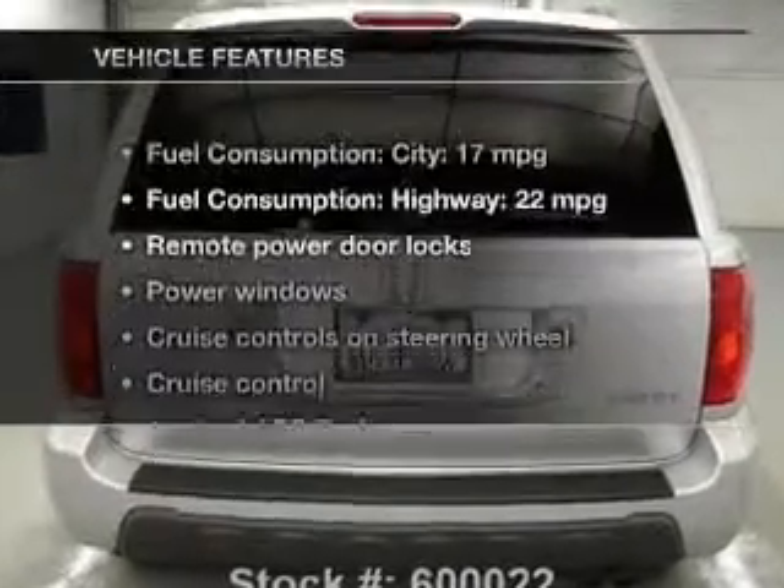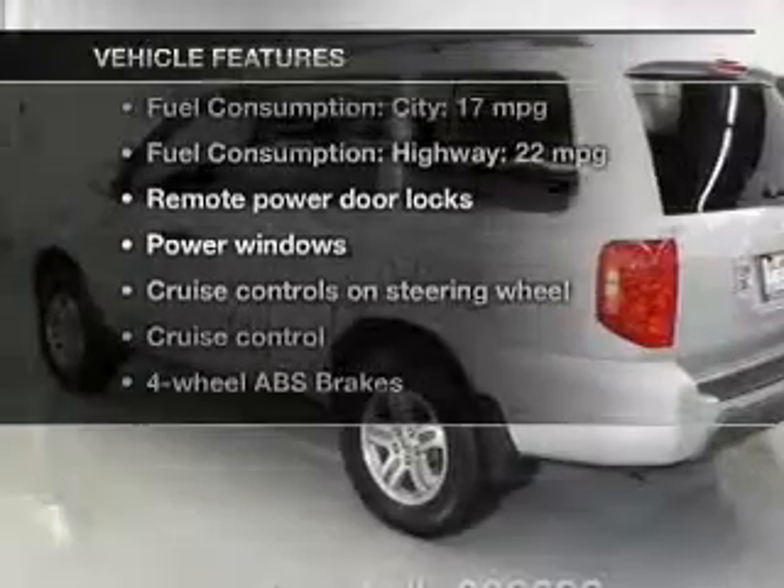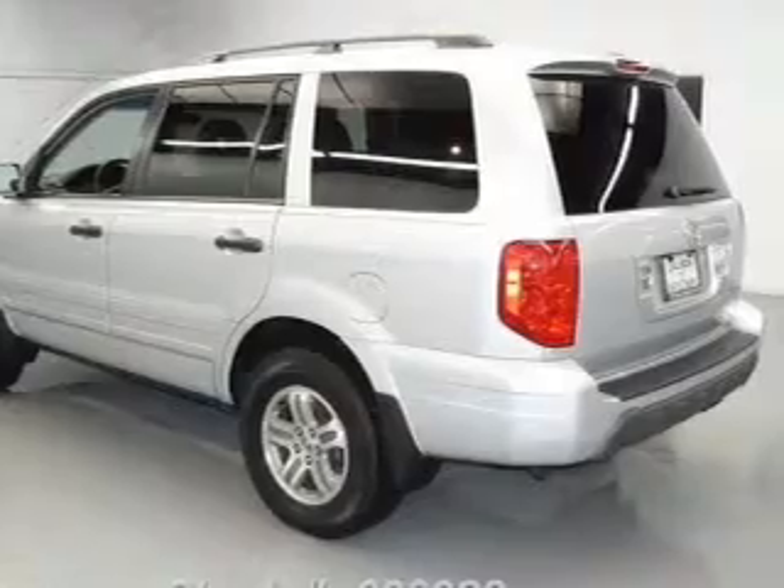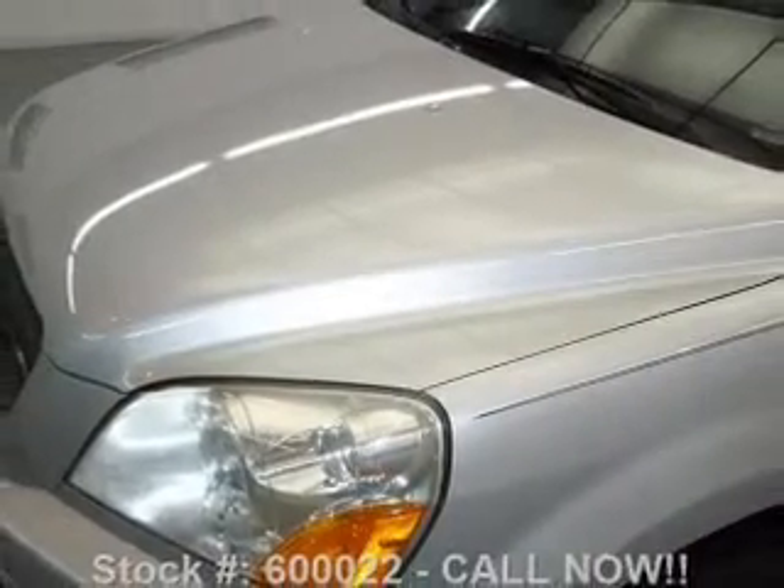And with these notable features, you won't want to miss out on the opportunity to own this amazing ride. Leather seats, power door locks, power windows, cruise control, an AM-FM stereo with a CD player, power mirrors, an alarm system.